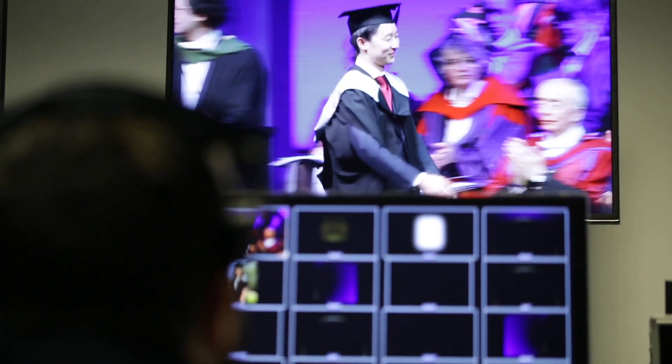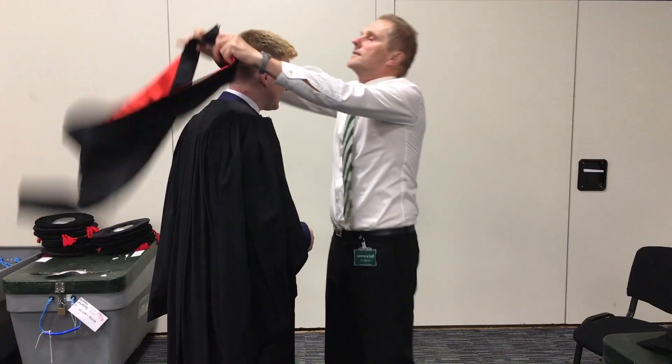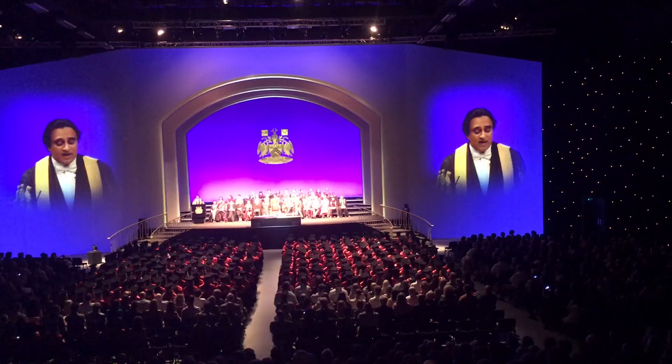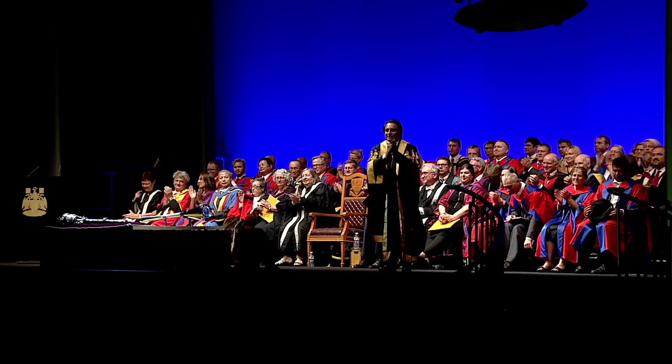In addition to those actually attending the ceremonies, we have people watching it all over the world via the webcast, which amounts to tens of thousands. It's just a lovely thing that we can do for families who aren't able to travel to the UK, so they can be there in the moment with their student going across the stage. And that's a snapshot of graduation — we hope you enjoyed it.